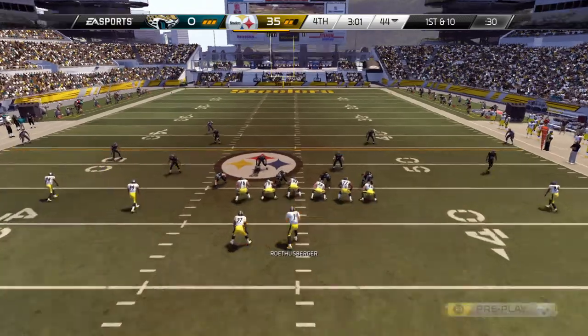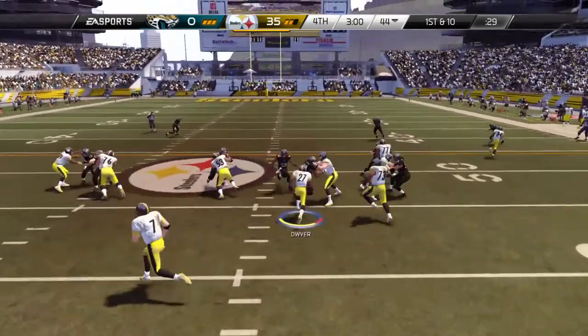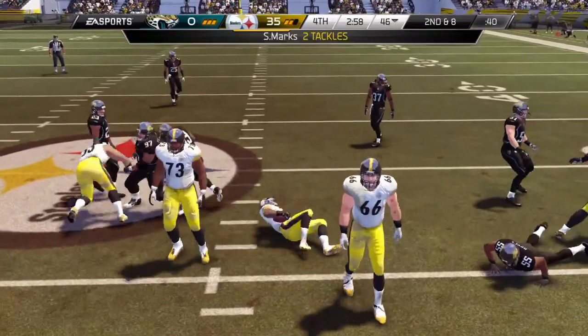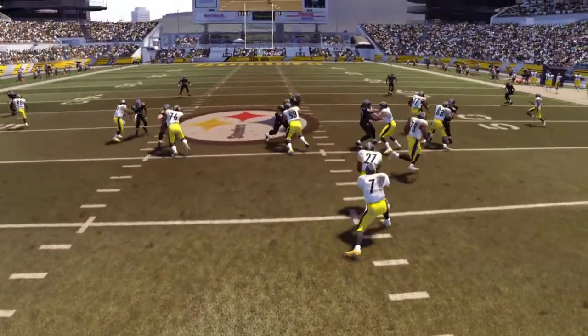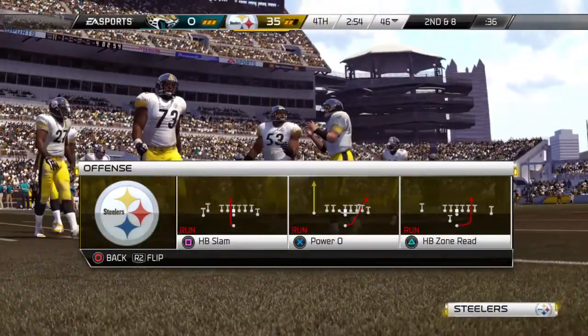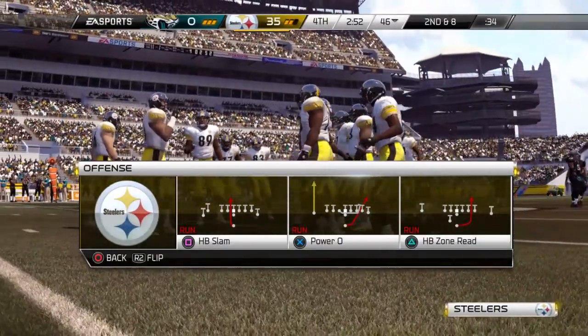First and ten. Wires handed the football. You've got to keep your offensive linemen aggressive, so you have to run the football every once in a while. That run, even though it was a short gain, served a purpose.